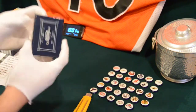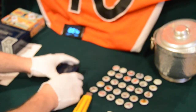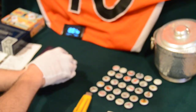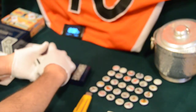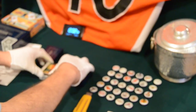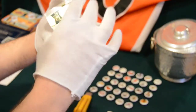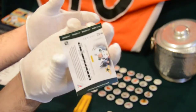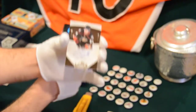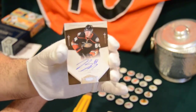We'll focus right here first, so then when I open them up down here you can't see what they are. First one up: we have a Louis Eriksson for the Dallas Stars, out of 199. And our rookie signature for Brandon McMillan of the Anaheim Ducks.